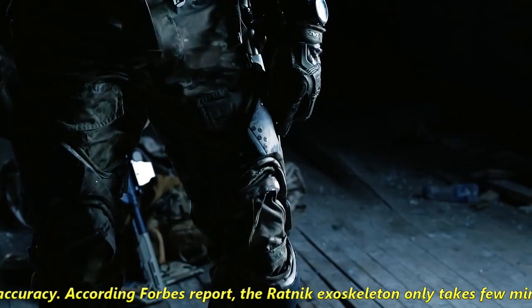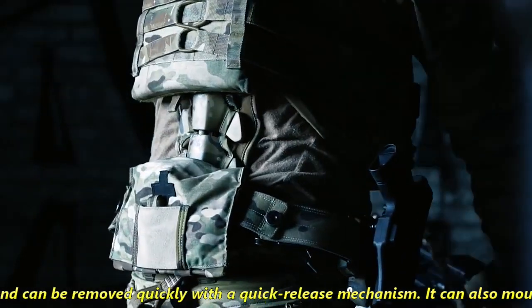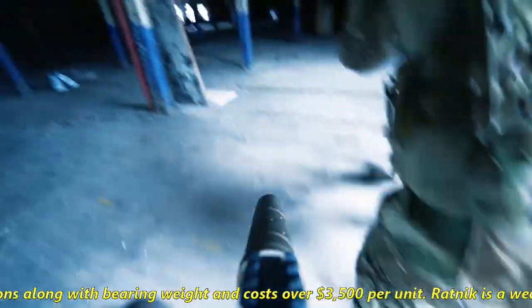the Ratnik Exoskeleton only takes a few minutes to wear and can be removed quickly with a quick-release mechanism. It can also mount weapons along with bearing weight, and costs over $3,500 per unit.